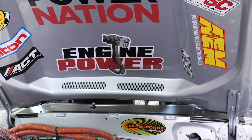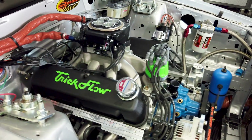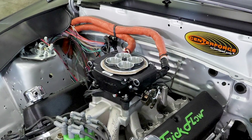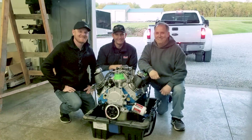The engine was built by Pat and Mike at Engine Power at Power Nation. It is a 363 cubic inch Windsor-based Ford small block — Dart block, Trick Flow heads and intake. It's got a Holley Sniper fuel injection system on it. The whole belt drive system is by Jones Racing. It's quite the piece.